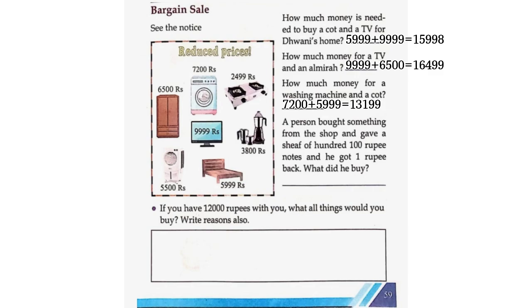A person bought something from the shop and gave a stack of 100-rupee notes and got 1 rupee back. What did he buy? Here we have to calculate: 100 into 100 is equal to 10,000. 10,000 minus 1 is equal to 9,999. He bought a TV.